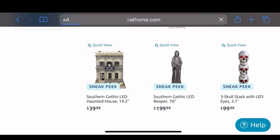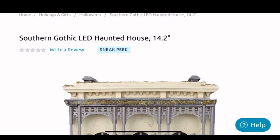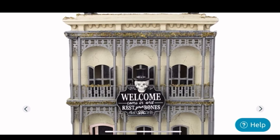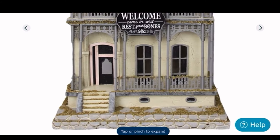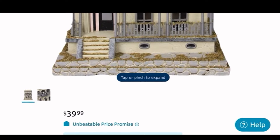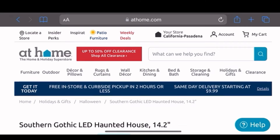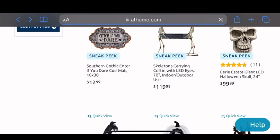As always, I just searched Halloween on the search bar and these were the first items it showed me. So I clicked on this Southern Gothic LED Haunted Mansion — look how cool that is, it lights up! It is super cool and it's only forty dollars. I think that's a great deal for this haunted house that lights up; it's 14.2 inches tall.